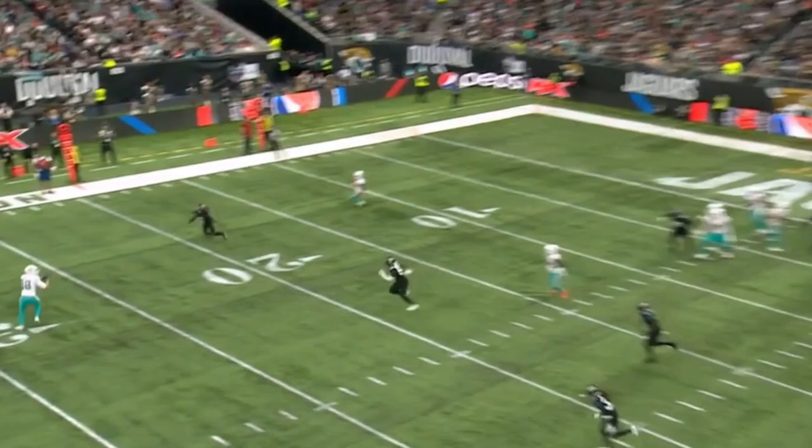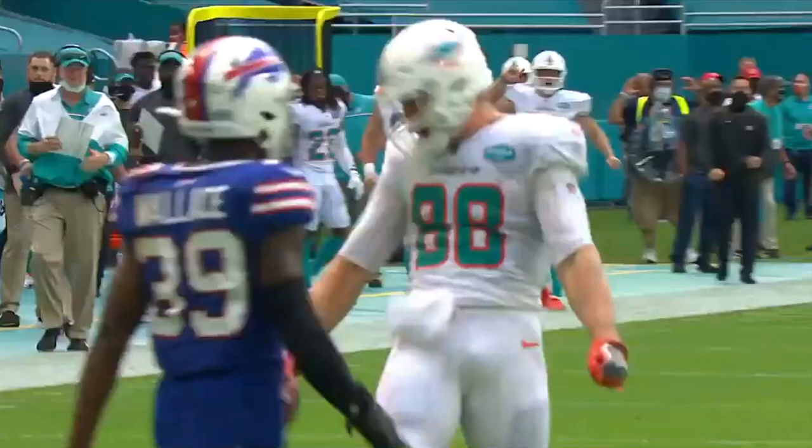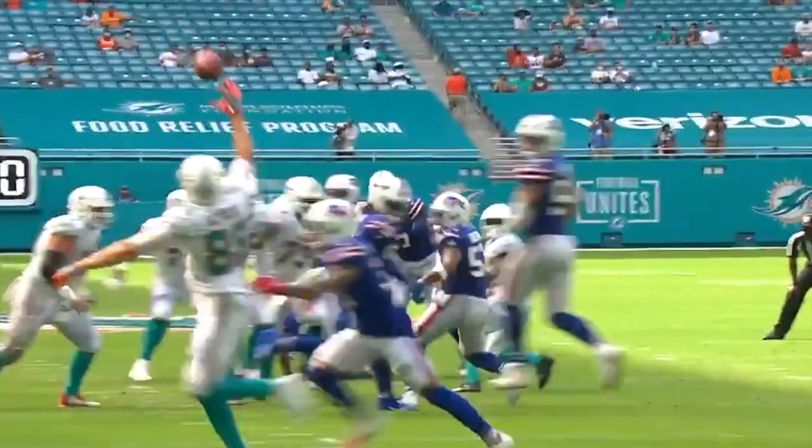Kosicki was the inside slot receiver on the back side, so you had the front side going deep. Incredible catch by Kosicki! Talent. Oh, that's incredible. Excellent — and that's the kind of playmaking ability that he brings to the offense.